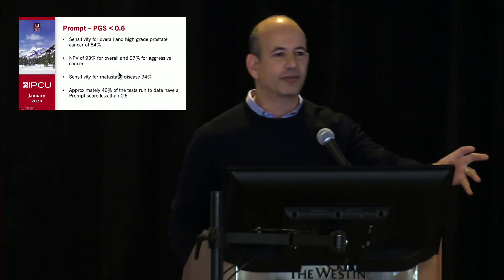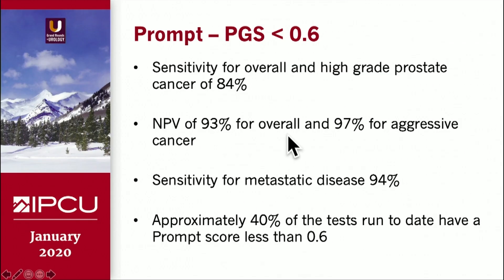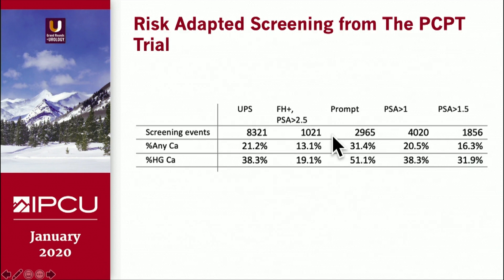Now the magic number — Dave has his 1.5, I'll have my 0.6. So 0.6 is a very important number for the PROM score. This has a sensitivity for overall and high-grade cancer of about 84% when looking at those randomized controlled trials — the prostate cancer prevention trial and the Reduced trial. Negative predictive value is very high at 97% for aggressive cancers in both trials. Sensitivity for metastatic disease in a single study was 94%, and approximately 40% of tests run to date have had a PROM score less than 0.6.